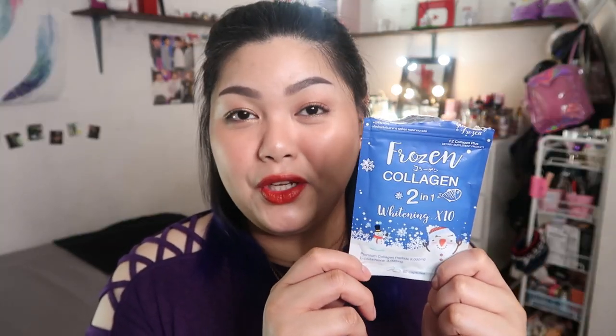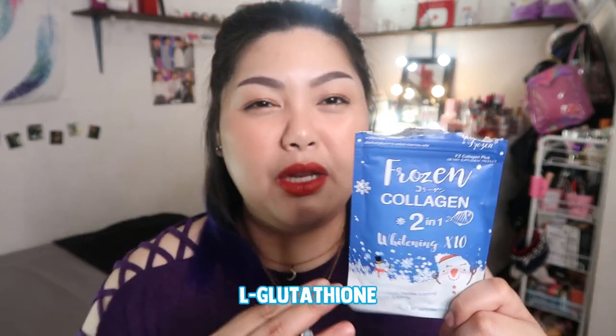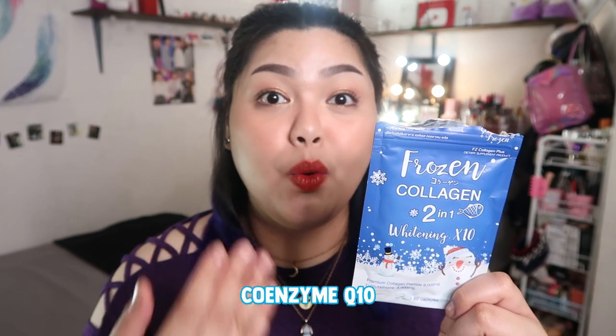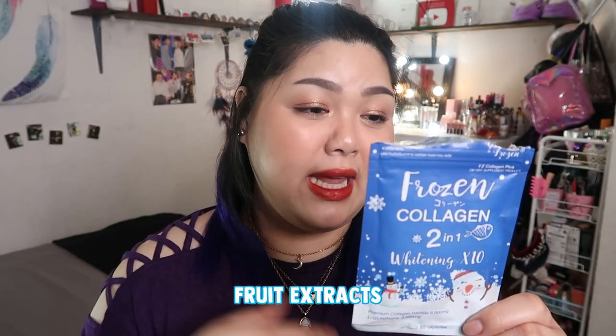But regardless of what kind of collagen it is, we know that collagen helps improve our skin elasticity, hair, nails, and even joints. I also read that Hydrolyzed Collagen is especially helpful for joints and bones. This Frozen Collagen contains Fish Hydrolyzed Collagen, L-glutathione, Vitamin C, CoQ10 or Coenzyme Q10, and fruit extracts like berries.